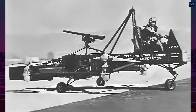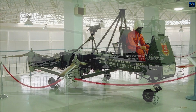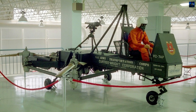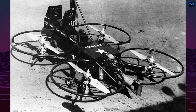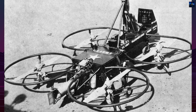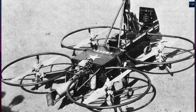However, performance limitations — including a maximum speed of only 51 kilometers per hour and a practical ceiling of 61 meters — rendered it unsuitable for military use. The unprotected rotors posed additional hazards to the pilot and ground crew. Despite performing well in initial tests, the aircraft failed to meet the Army's operational standards and was retired in 1960.